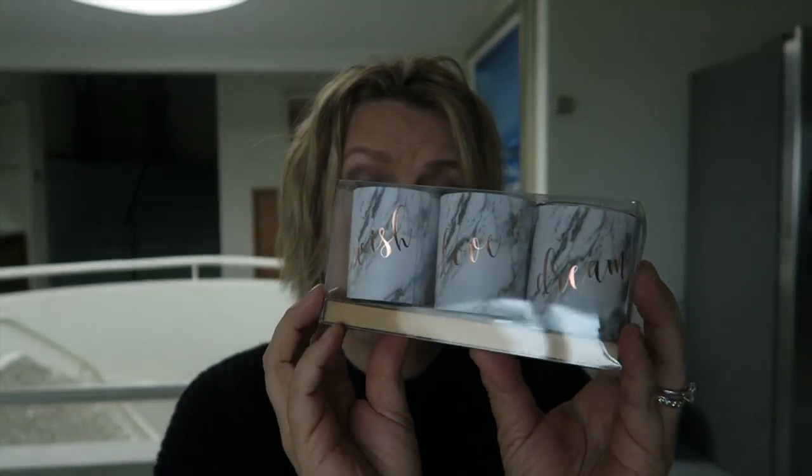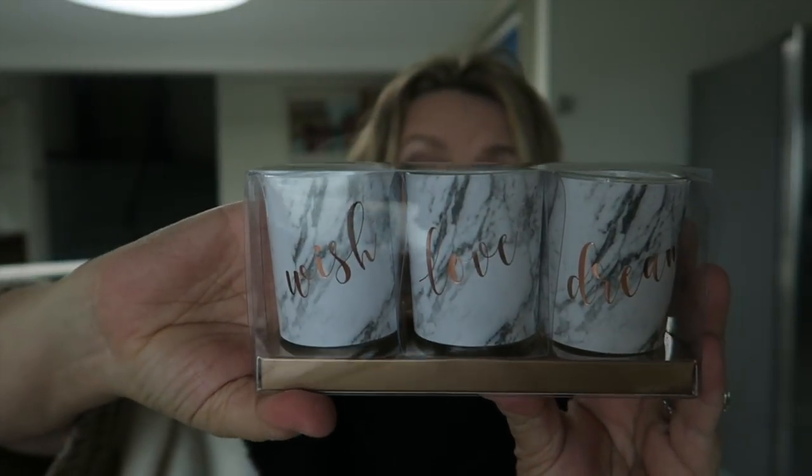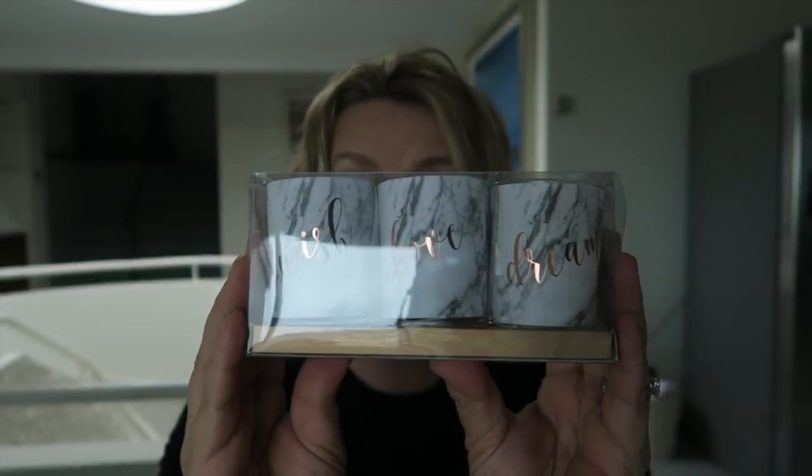These are so lovely — because I need more candles like I need a hole in my head! A set of three candles, marble effect with rose gold, and they say Wish, Love and Dream. I just couldn't resist them, they're so pretty. I might put them on the shelf in my dresser, or possibly in the downstairs bathroom which I'm almost finished decorating — got the plumber in today. They were £1.99 for the three and I love them.